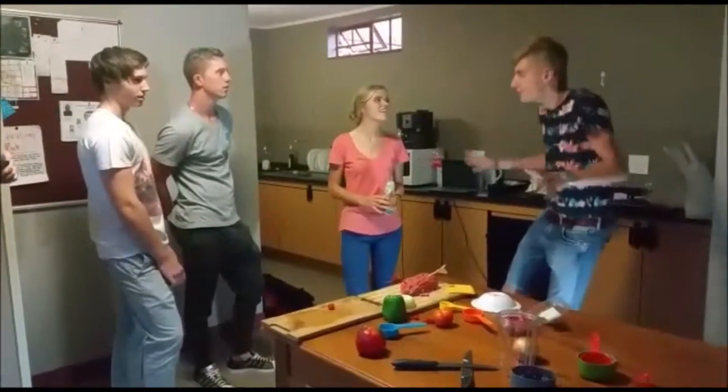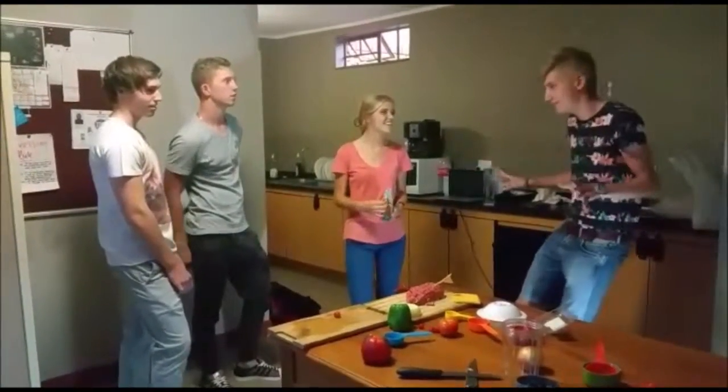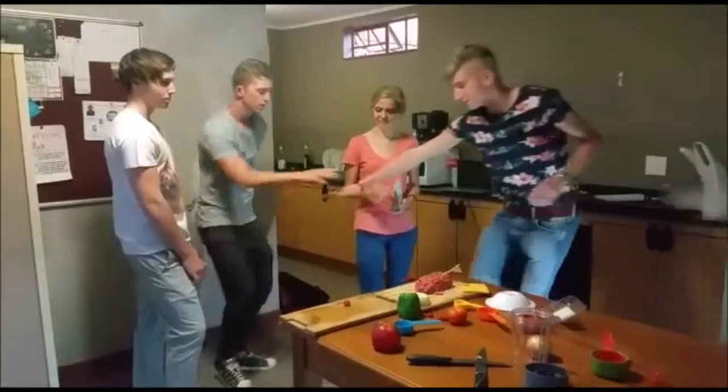We're going to make the most amazing burger that nobody has ever seen before. So let's get the team together!